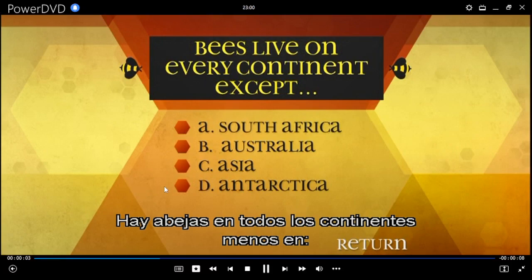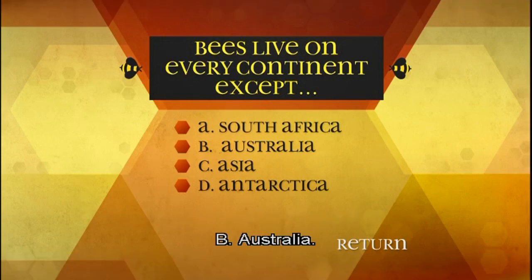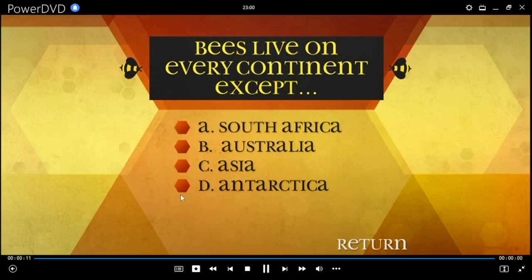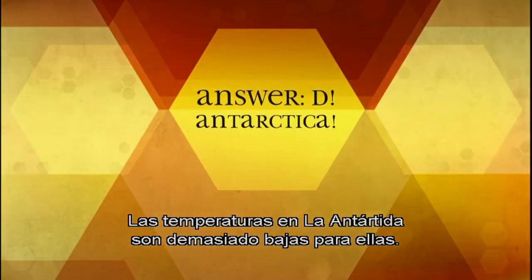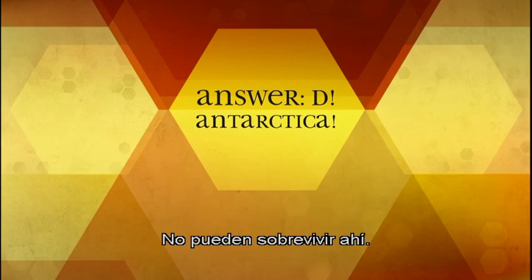Bees live on every continent except... A: South Africa, B: Australia, C: Asia, D: Antarctica. D: Antarctica. The temperatures in Antarctica are just too cold for our fuzzy little friends — they can't survive there. Just gotta chill.